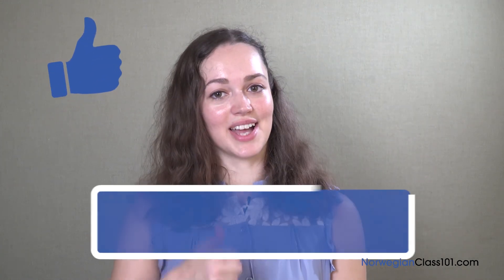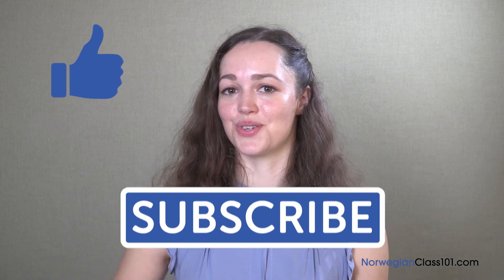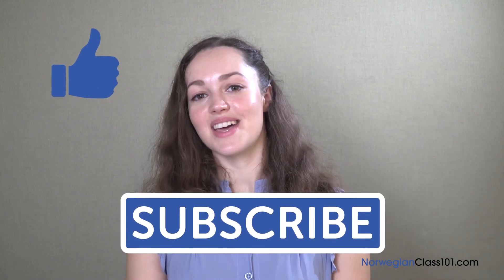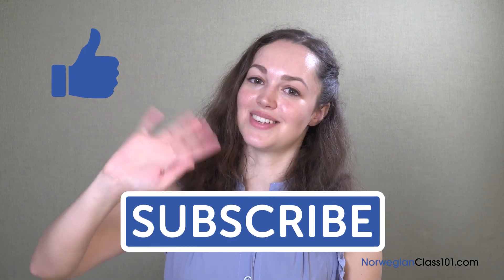Okay everybody, thank you all for watching. We've been looking at 10 ways to remember words. If you have any advice for our listeners about how they can remember words as well, please leave us a comment in the comment section below. Don't forget to like and subscribe, and go to norwegianclass101.com for more information. Vi ses neste gang! Goodbye, see you again!